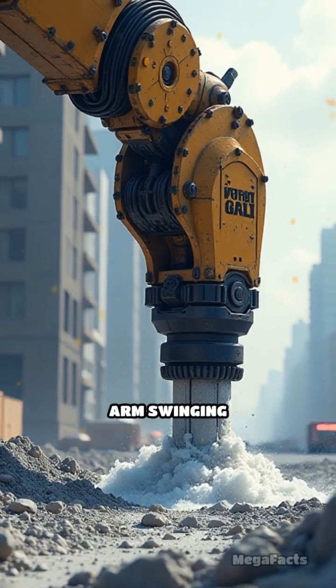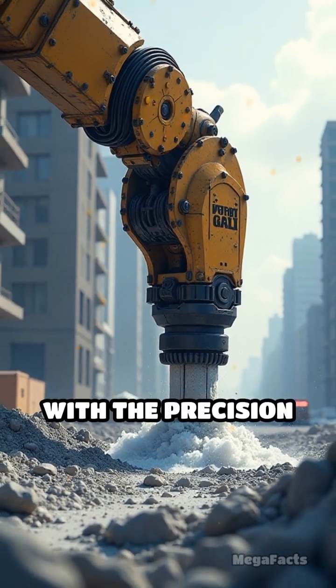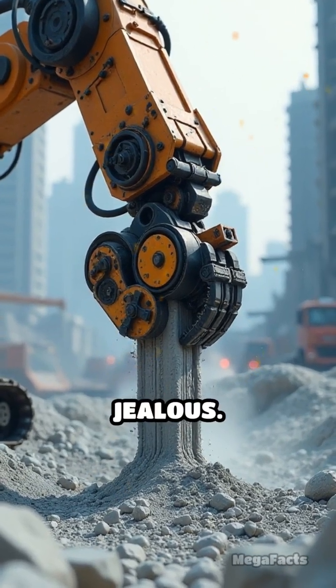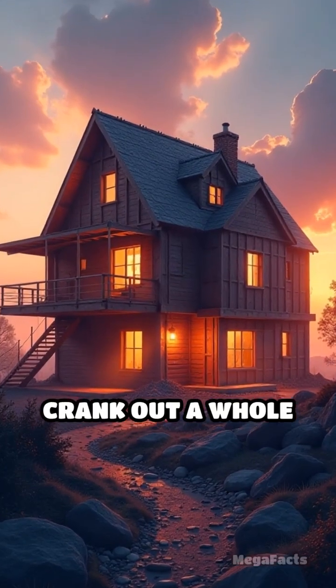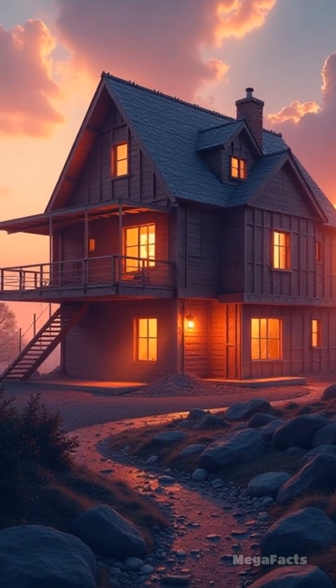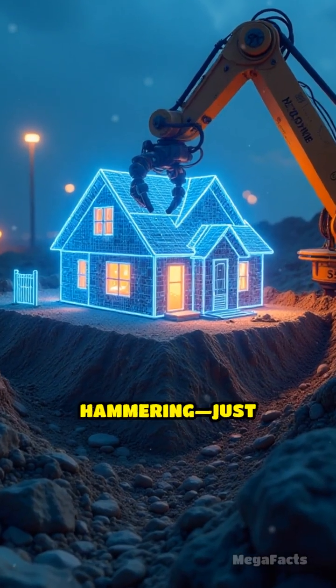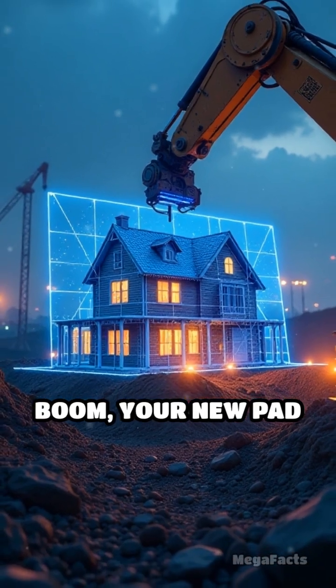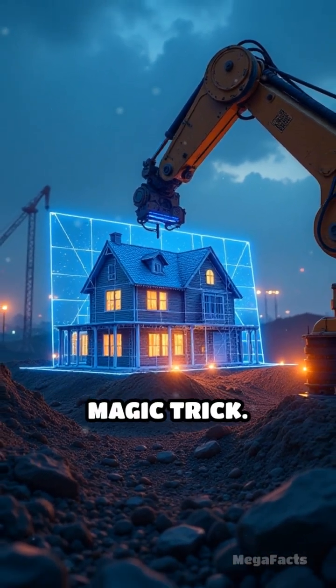Picture a robotic arm swinging around, pumping out concrete goop with the precision of a tattoo artist, but on a scale that would make Godzilla jealous. These printers can crank out a whole house in under 24 hours. Forget armies of workers or endless hammering — just a digital file, some concrete mix, and boom, your new pad starts rising from the ground like a magic trick.